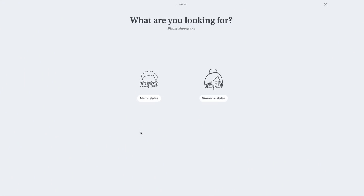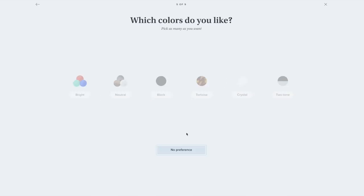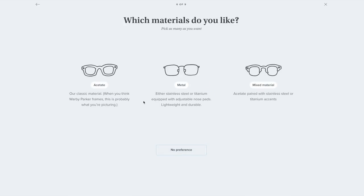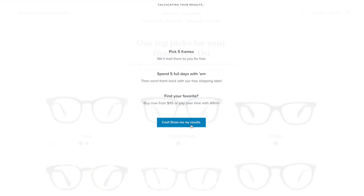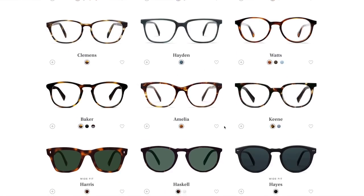On the Warby Parker website, you take a quick quiz. They'll ask what color frames you like, what material you like, your face width, and so on. Then they suggest frames they think you'll like. What's cool is you can browse all their lenses and pick any five to try on for free at home for five days. You don't have to pay for shipping, and if you end up not liking any of them, you can send them back — they give you a prepaid return label.